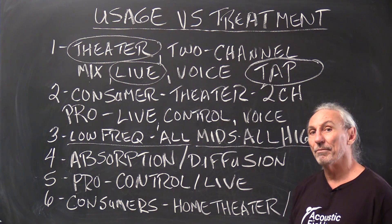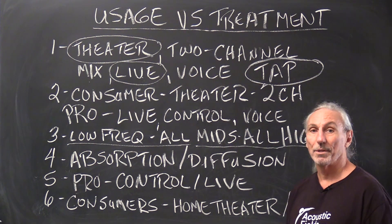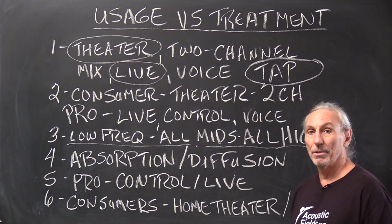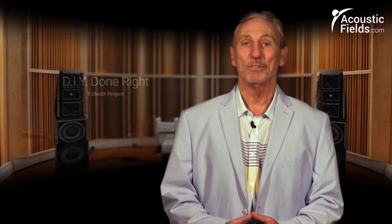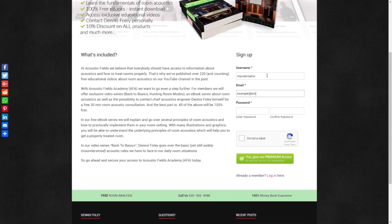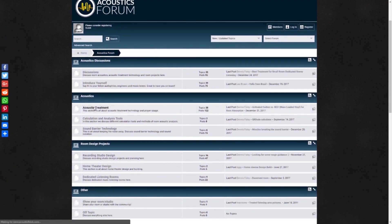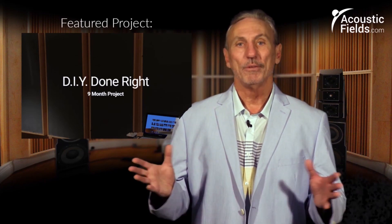Middle and high frequency treatment can vary depending on usage, budget, and how far you want to take the quality level of the room. Always figure out what you're going to do in the room first, then make sure the usage allows for the proper type, amount, and position of treatment. Thank you for watching. If you liked it, please give us a thumbs up, subscribe to our newsletter for special price discounts, and don't forget our forum where you can ask questions and get real answers on a regular basis.